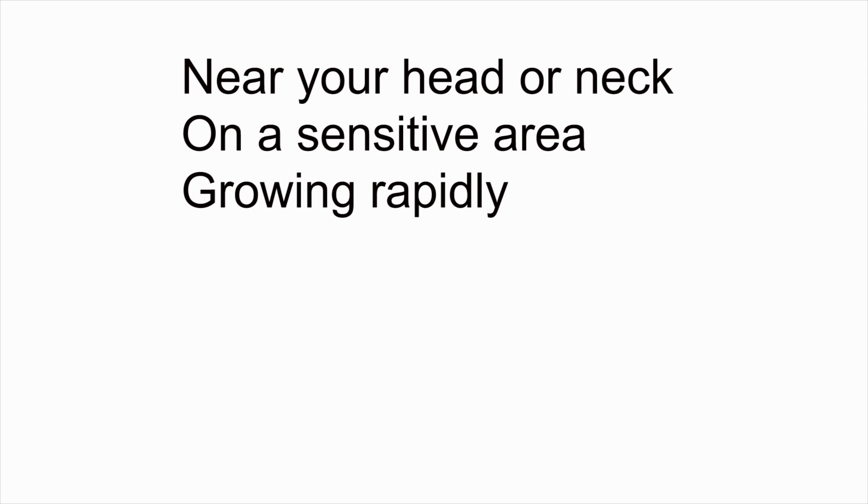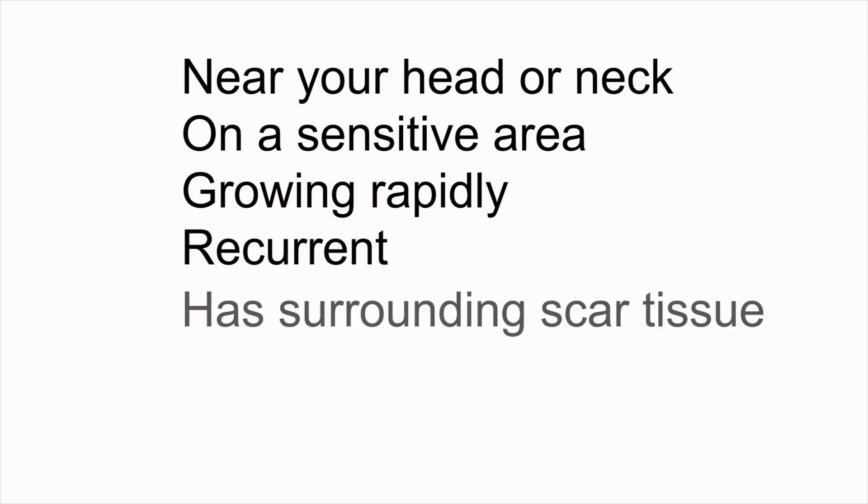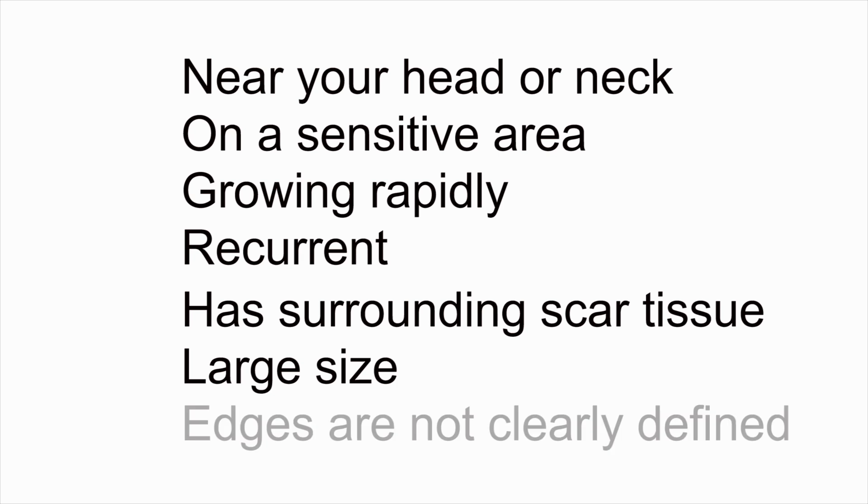You are a good candidate for Mohs surgery if the skin cancer is near your head or neck, on a sensitive area, growing rapidly, recurrent, has surrounding scar tissue, is large in shape or size, or the edges are not clearly defined.